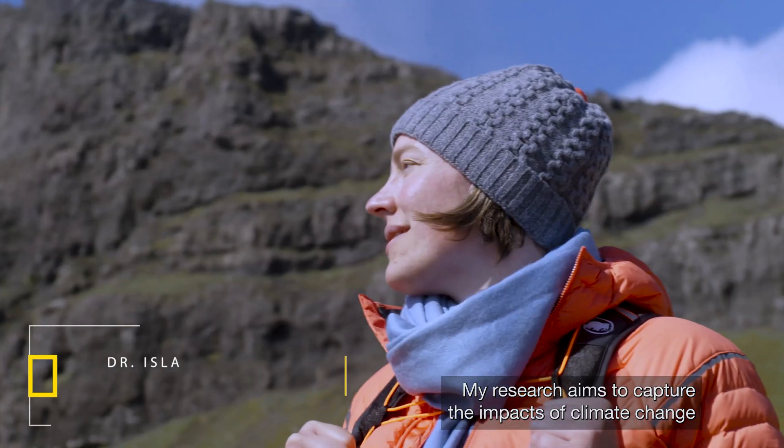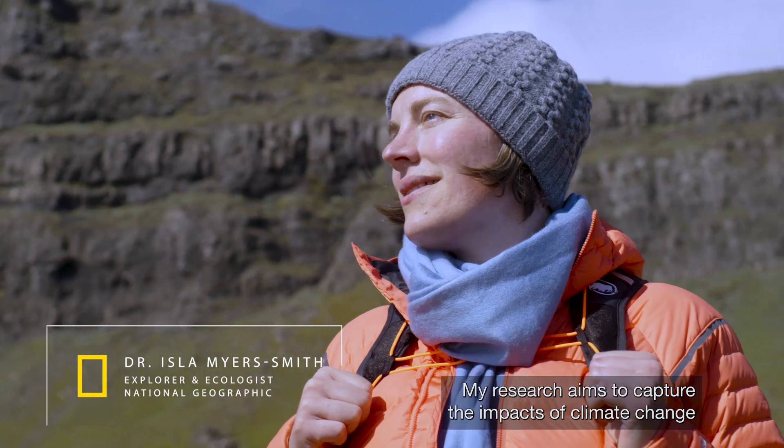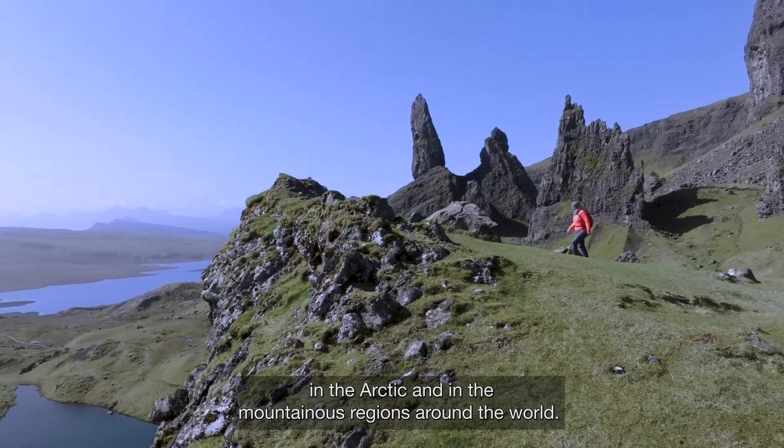My research aims to capture the impacts of climate change in the Arctic and in the mountainous regions around the world.